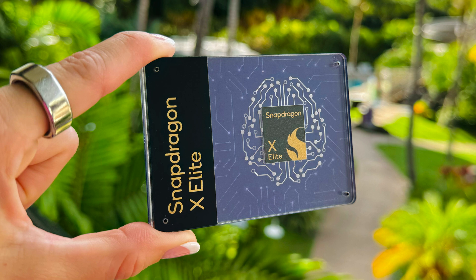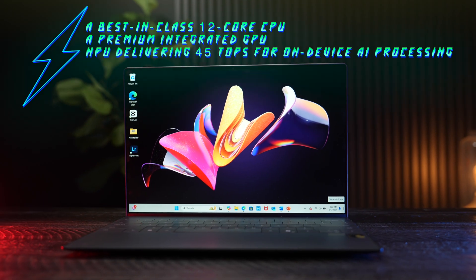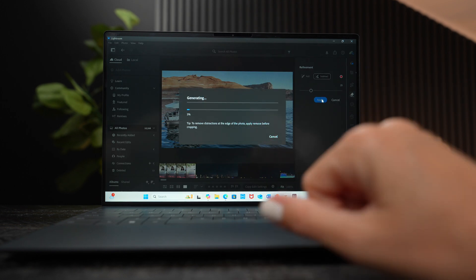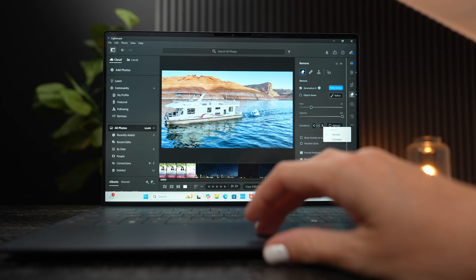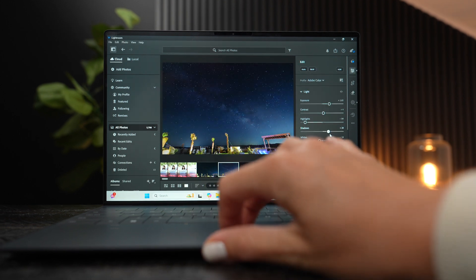The Snapdragon X Elite chip, paired with the Qualcomm Orion CPU, the Qualcomm Adreno GPU, and the NPU, is what makes this so powerful but also gives us that multi-day battery life. With the 12-core CPU, it's going to take on those heavy workflows and handle them with extreme responsiveness, so you don't even have to think about it — it just happens.